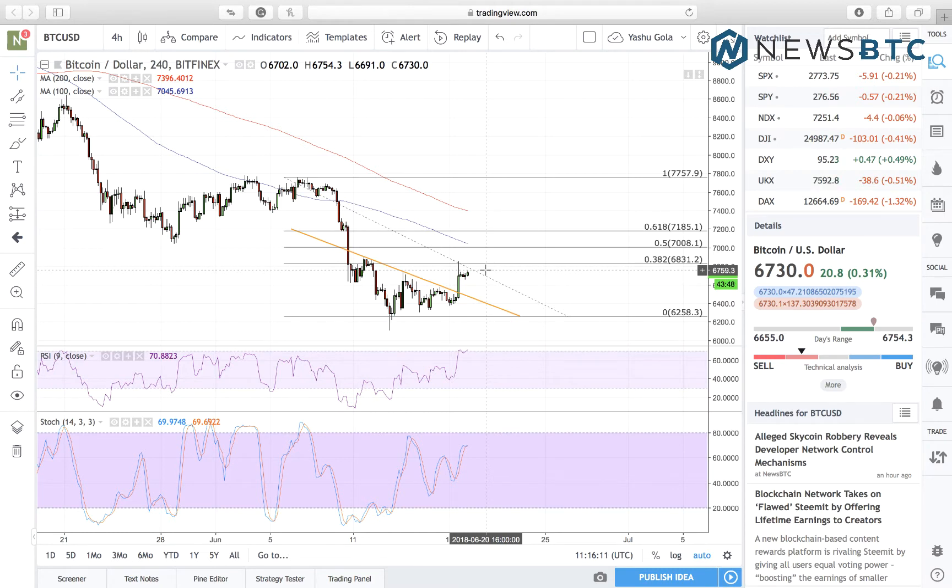Hello viewers, this is Yashu Gola from NewsBTC.com presenting you a daily dose of Bitcoin intraday analysis. In contrast to last week's dismissal performance, Bitcoin yesterday pursued a much needed upside while breaking above many near-term key resistance levels one after another.